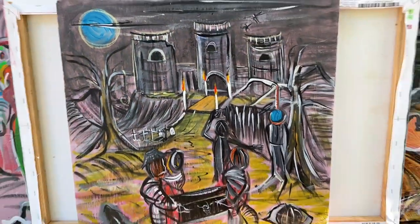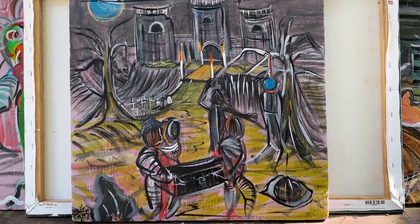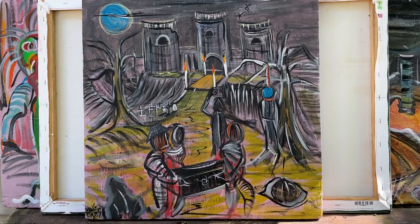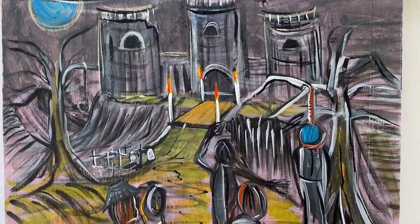Dude, look at that. Castle Squankenstein. What was the year on this one? 2017. Ostensibly for a horror video cover that just never came together.